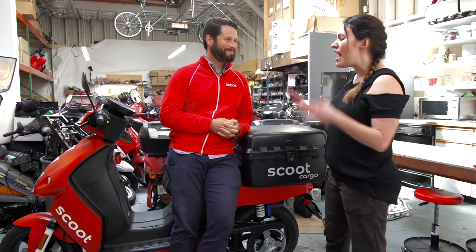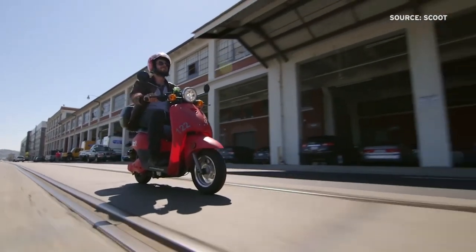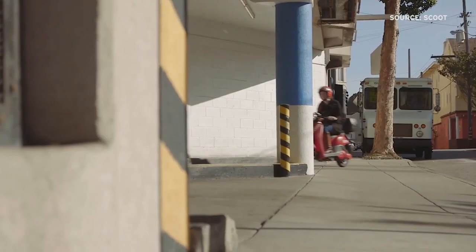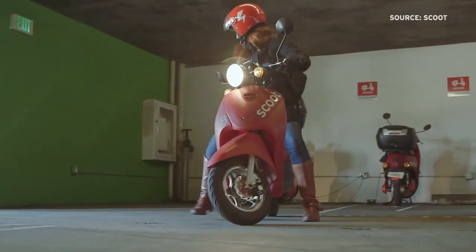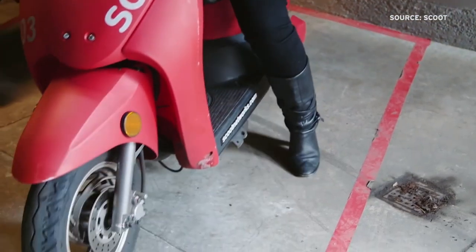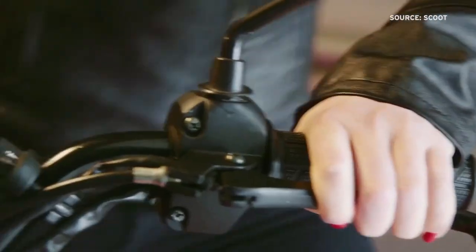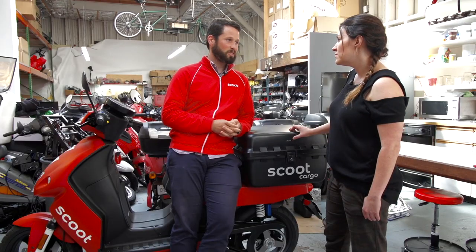How many people are now out on the road using Scoot? We're doing about 70,000 miles of scooting every month, and my CTO just told us that we have now done enough miles to scoot to the moon and back. There are a lot of people using it on a daily basis — Scoots get ridden multiple times a day, thousands of rides a week, thousands of members a month.